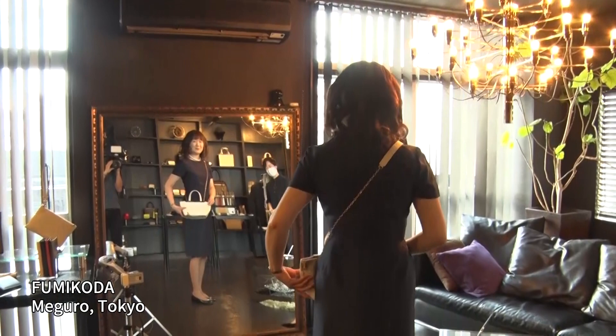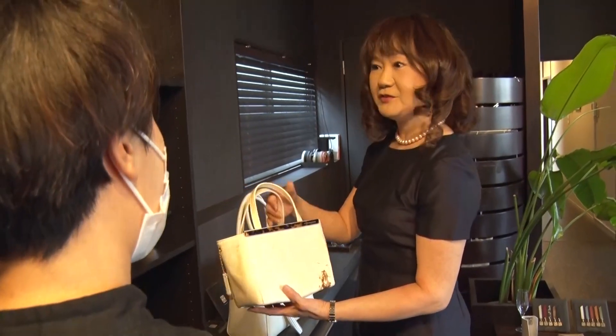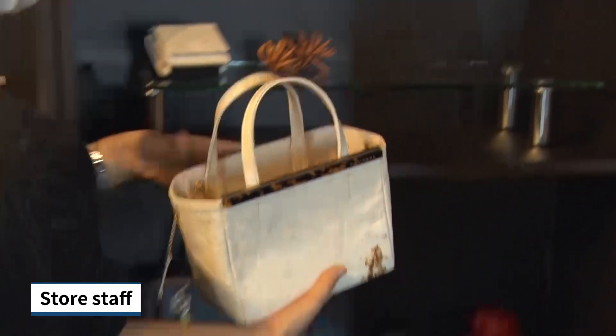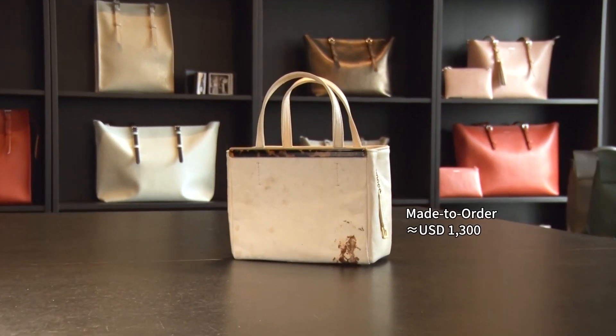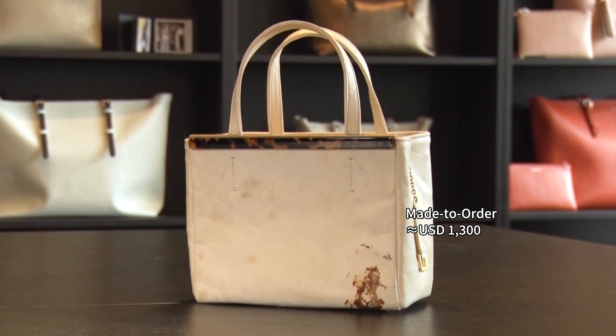A shop selling bags in Nakameguro, Tokyo. The bag that this customer is trying out is actually made from mushroom leather — made entirely of the fungi of mushrooms. The surface texture and wrinkles are almost indistinguishable from genuine leather. The patterns are also unique. There's no smell. With animal leathers, the smell is something that bothers me. We believe all materials for bags will change to those that are renewable and naturally derived from now on.